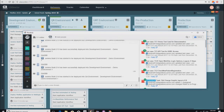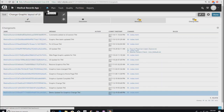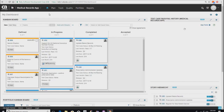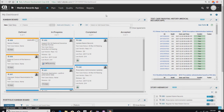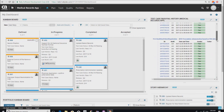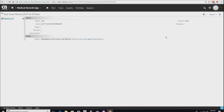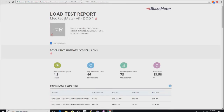Going back to Agile Central, all this test data has been fed back up. On the right-hand side, you can see the test cases with the Jenkins build number — they're all passing. Drilling into one takes you directly to that test case and its results set — we can see it passed, with links back to BlazeMeter to review the full report.